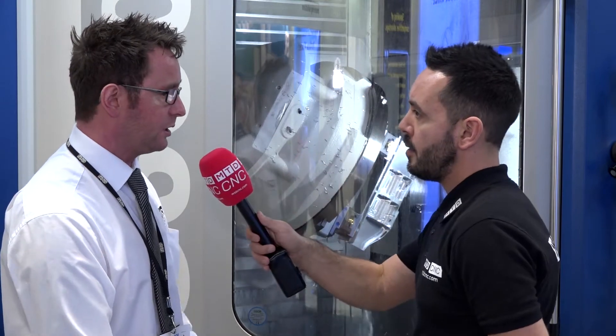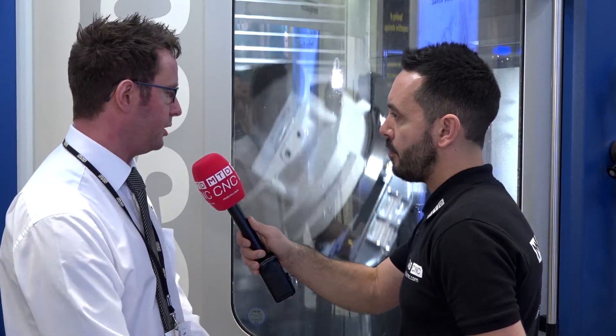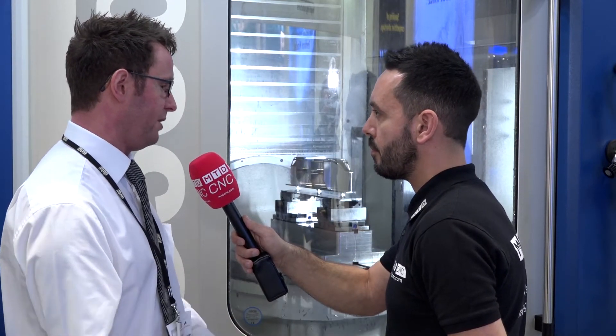Using barrel cutters also gives the machine tool more longevity by reducing stress on the spindle. Through all these techniques and simulation, we gain information on how much pressure we're putting on the tool, which helps protect the machine as well.